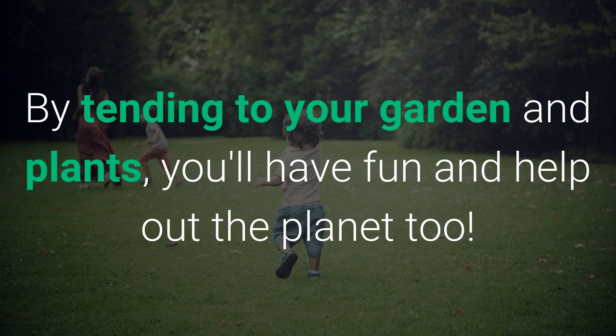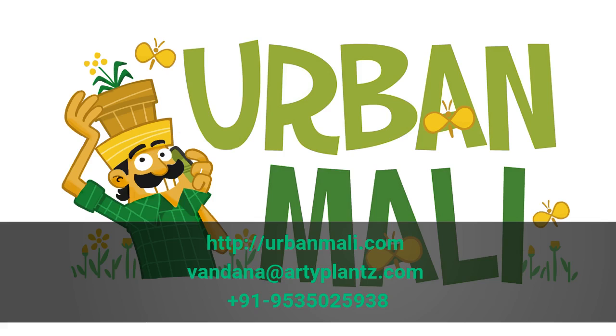By tending to your garden and plants, you'll have fun and help out the planet too. If you would like us to set up a garden for you, or if you'd like to know more on how a garden can benefit you, get in touch with us at urbanmali.com. You could also write to us at onethenightartyplants.com or call us at 9535025938.